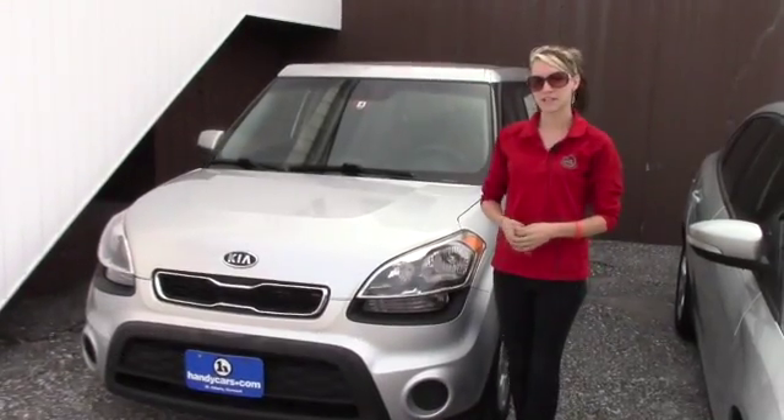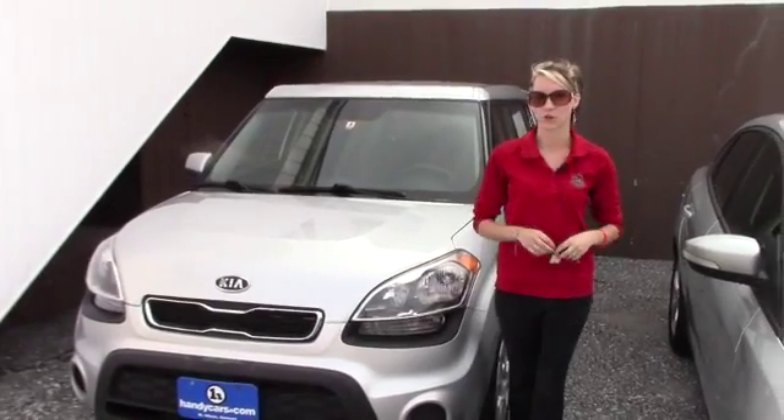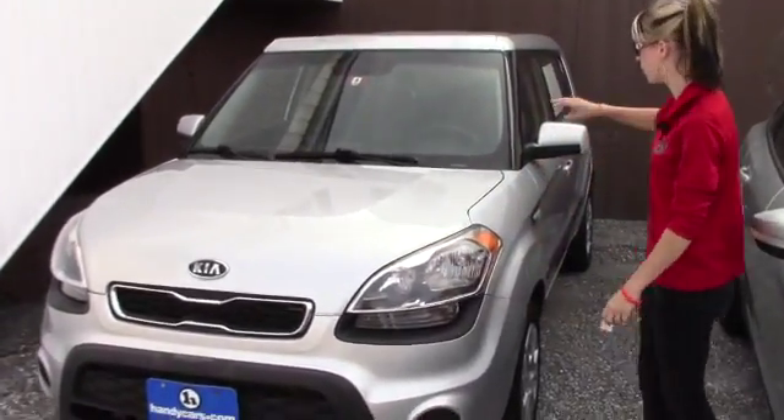Hey Tatiana, my name is Kaelin here at Handy's Downtown. I want to thank you for your inquiry on the 2012 Kia Soul. Now that you're interested, I'm going to talk about the vehicle for you a little bit.